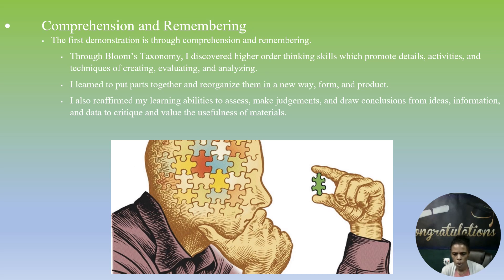I also reaffirmed my learning abilities to assess, make judgments, and draw conclusions from ideas, information, and data — to critique and value the usefulness of materials.